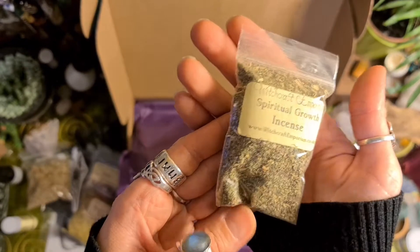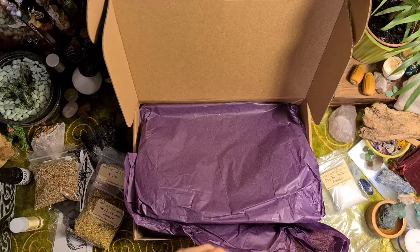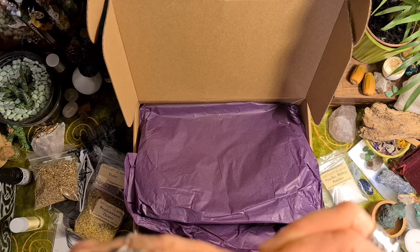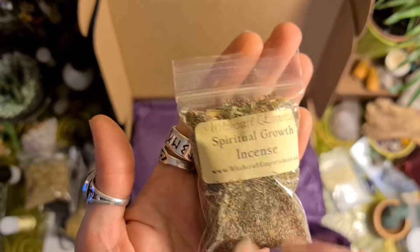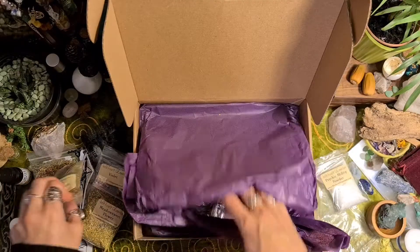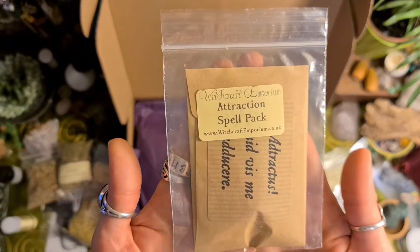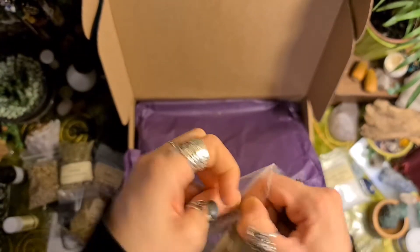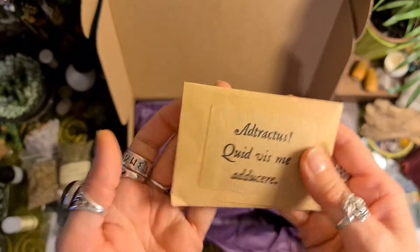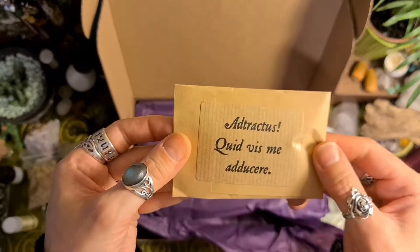Spiritual growth incense — that smells nice. Not quite sure what's in that either. And this attraction spell pack. I bought a lottery ticket for tonight, so I can attract some winning numbers. Cool.